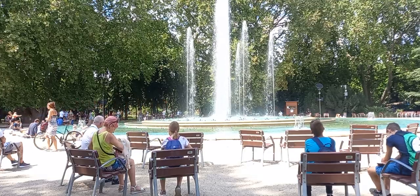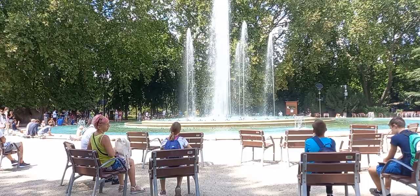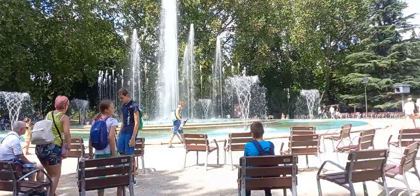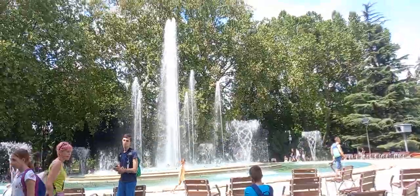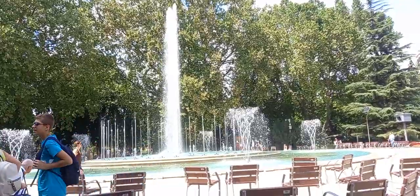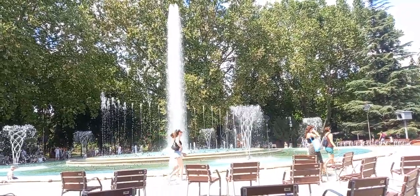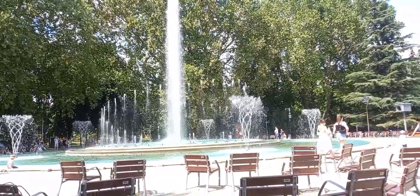Right now we are making this video in front of the fountain. You can see the way the waters are going out, and during the nights this water always changes in different colors — yellow, pink, green, orange — as it's coming up.